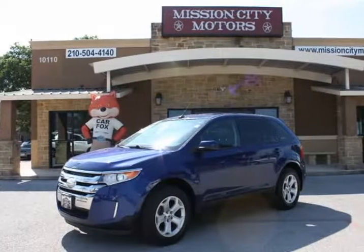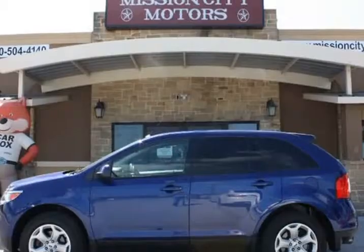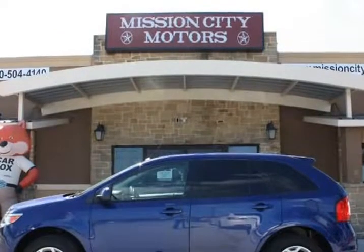This 2013 Ford Edge is brought to you by Mission City Motors. Super clean 2013 Ford Edge SEL,